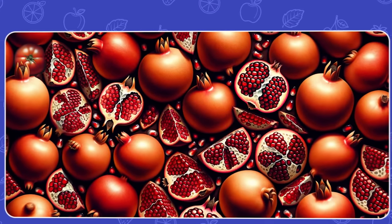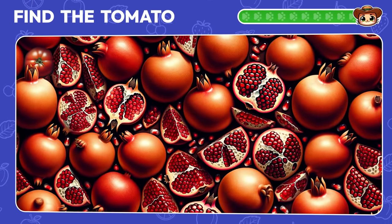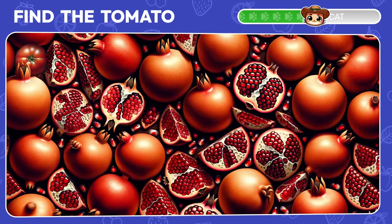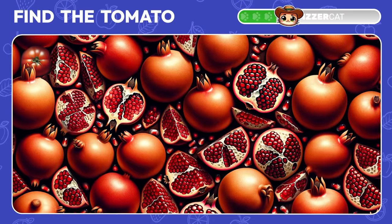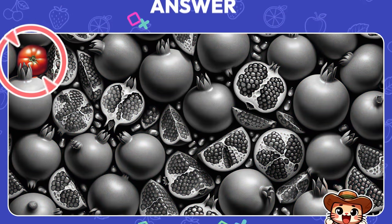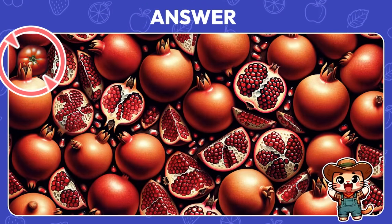Can you find the tomato among pomegranates? The tomato is in the left corner.